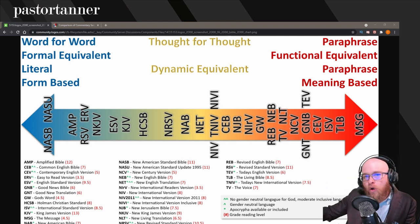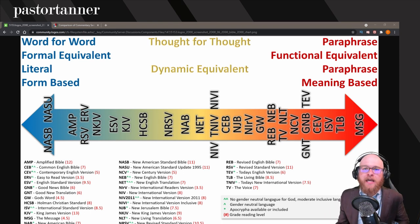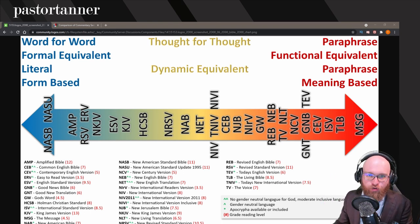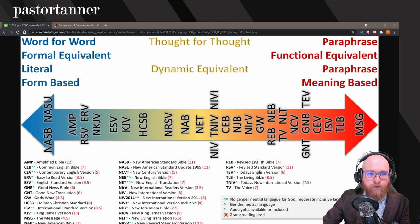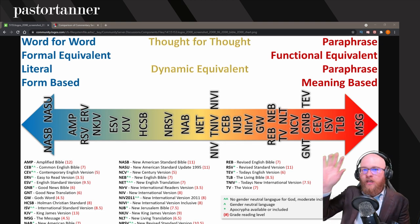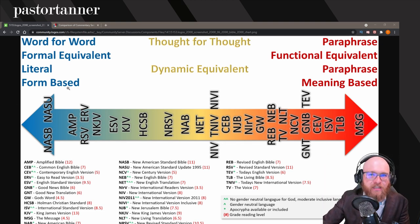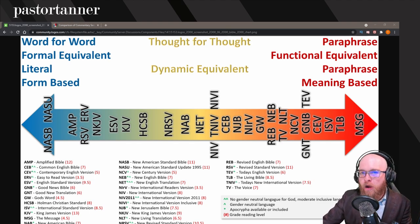Finally, you're going to want to prioritize a few things that are more functional equivalent — more paraphrases. Towards the end you could prioritize something like the NLT, the ISV, the TLB, or even The Message, so long as you recognize that this is just a commentary, not a translation. Having this range is going to help you. If you're comparing NASB to ESV that's not very stark, but comparing NASB to NIV you're going to get a big difference, and that's going to help you out quite a bit.